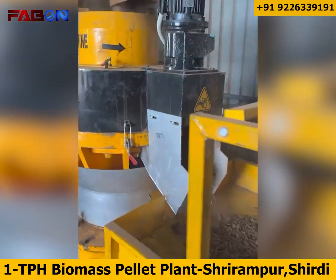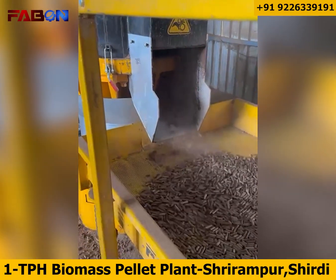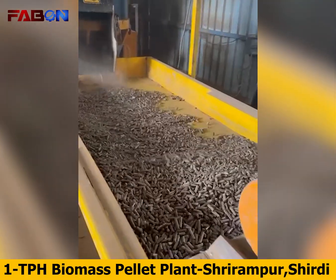After the storage tank, the FABN pellet mill takes over, delivering high-capacity, smooth and reliable pellet production, designed for long operation hours and minimal downtime.